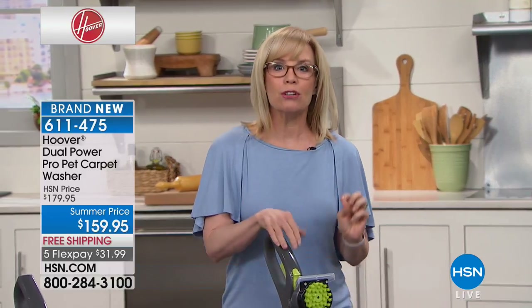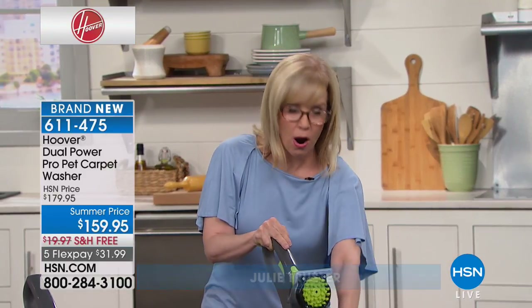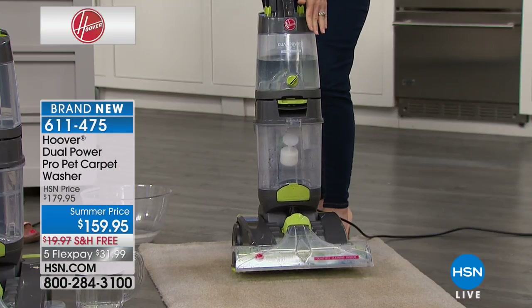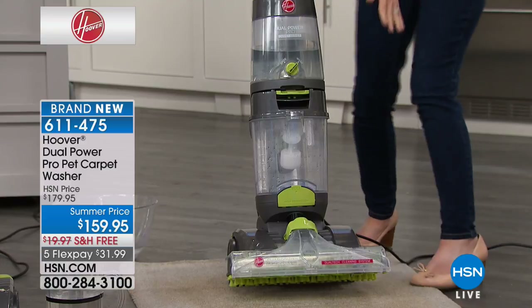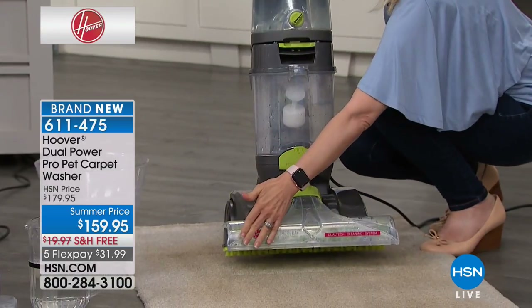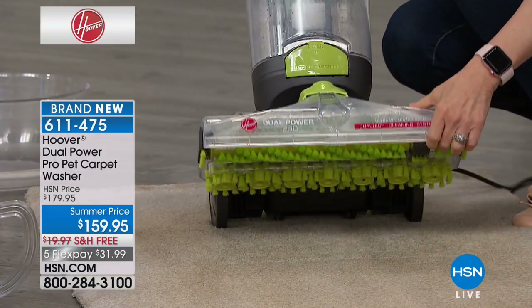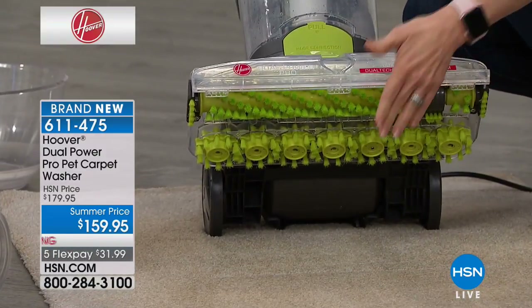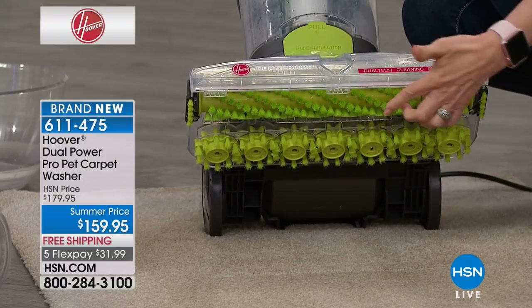It's brand new and it uses the Hoover two-tank system, so when you're washing your carpets you're always using clean water — it separates your clean water from your dirty water. Look how wide this is: 15 inches across, the widest we've ever had.